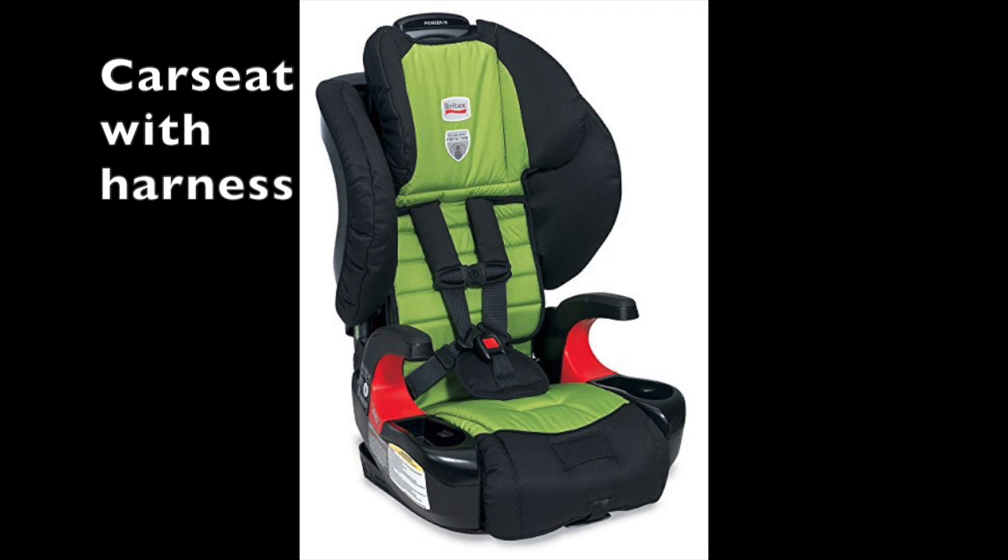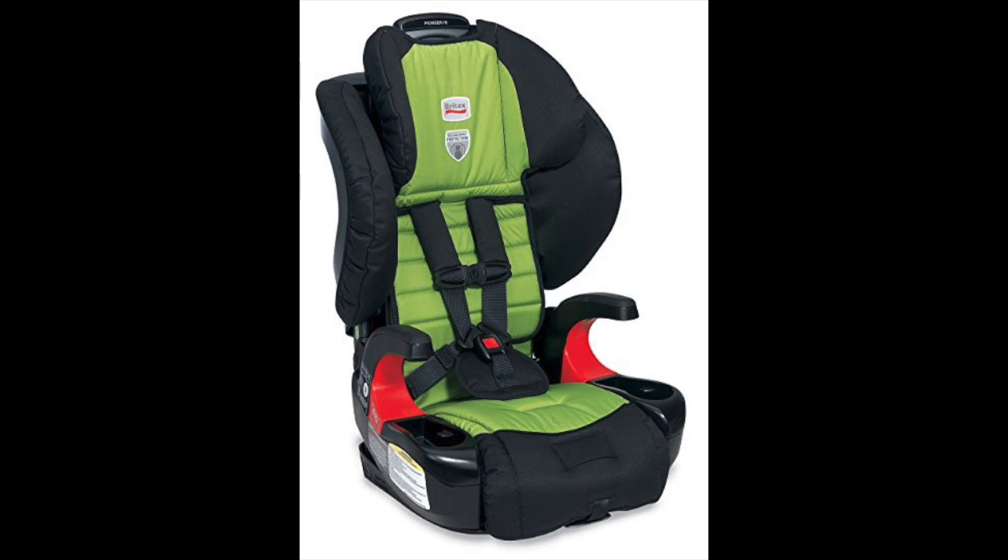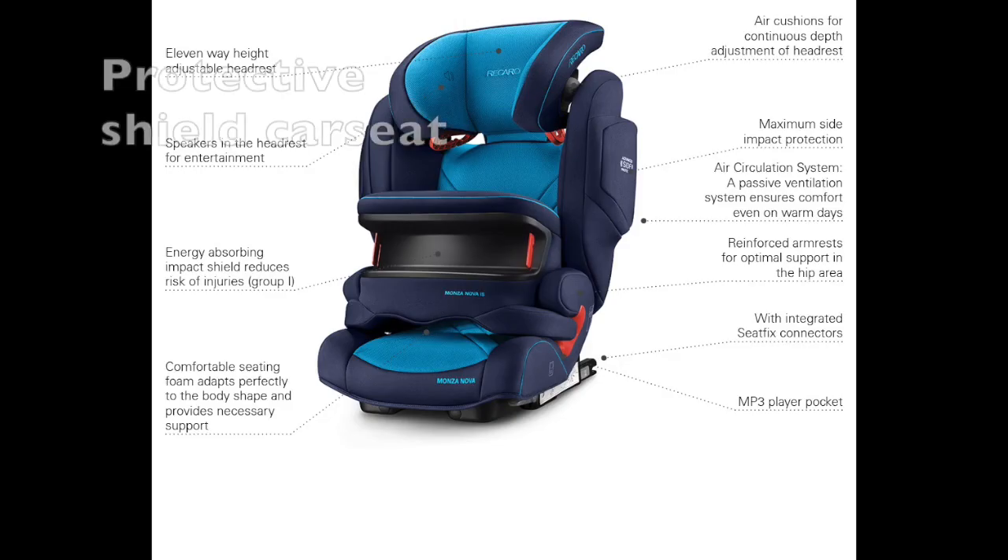A harness comes over the child's shoulders and up between the legs. The seat is secured by the car safety belt. The child faces forward. A padded surface protects the child who is thrown forward by impact or sudden braking.